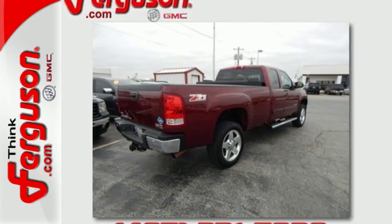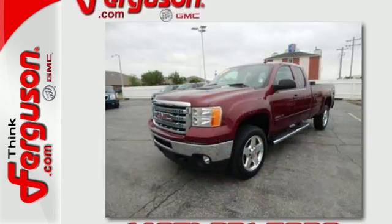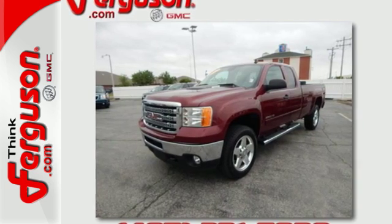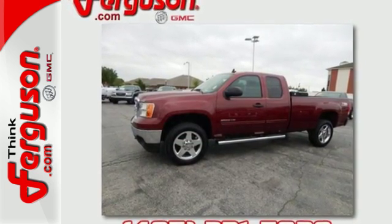The trailer sway control and hill start assist give you the peace of mind that the job won't be more than the Sierra can handle. The front wheel independent suspension and stability and traction control will help you smoothly handle whatever path you need to go down.